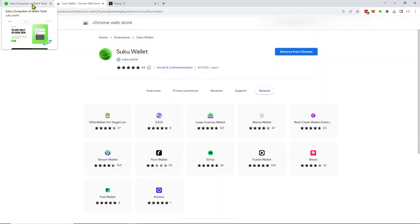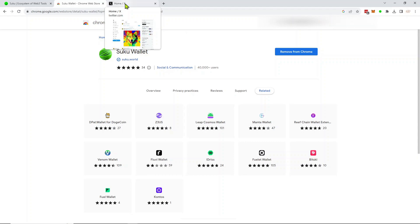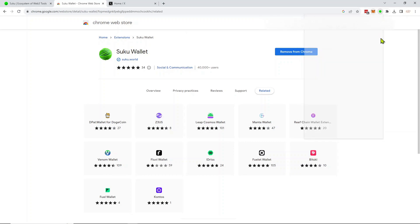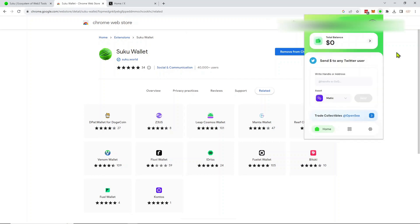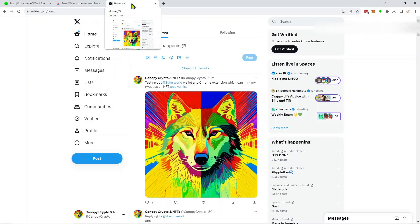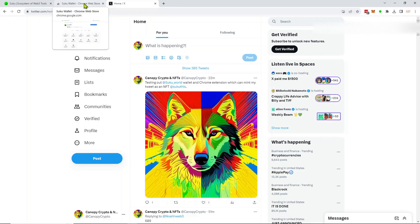That don't have crypto but want to get into it and get a wallet. Not sure how it interfaces with MetaMask — that's something to be determined — but it would be nice if it had a connection to MetaMask. Maybe they're working on that, maybe it's coming. You can already move crypto easily back and forth. Yeah, I think it's a good idea and I'm looking forward to seeing Suku grow.